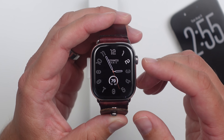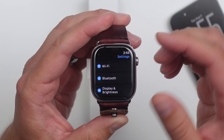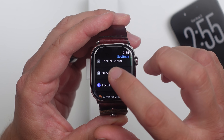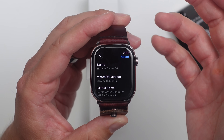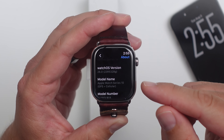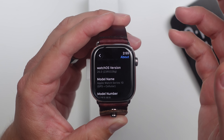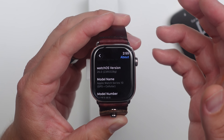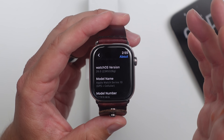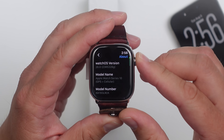Apple just dropped WatchOS 26 Developer Beta 5. The public beta should be out probably tomorrow or the day after. Let's take a look at this one and see what's new or what improvements we're seeing with this build. The build number is 23R5328G, and that G is a good indicator that we're still a little ways away from the public release. It's got to get all the way down to A or even B before things are almost there.